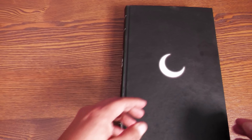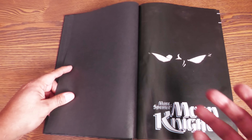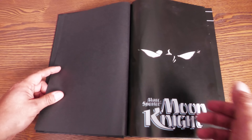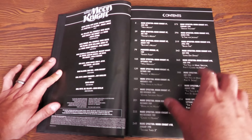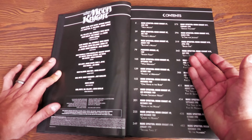We have some endsheets right there with Marc Spector's eye — I love that design — both eyes, not just one. Marc Spector Moon Knight right there. Here are your credits on the left-hand side and your table of contents on the right-hand side.